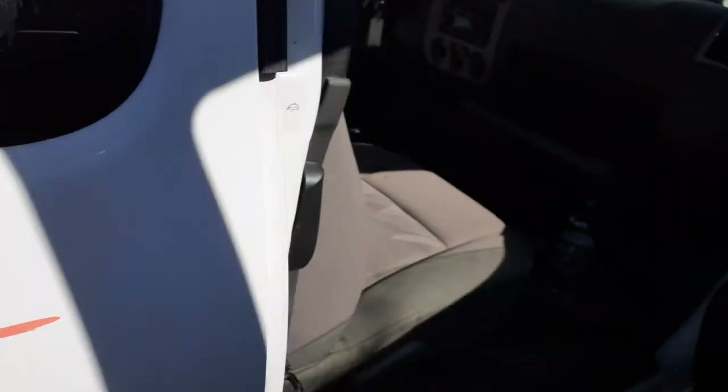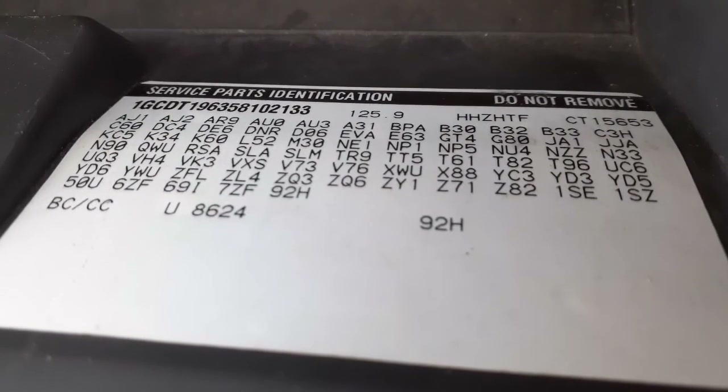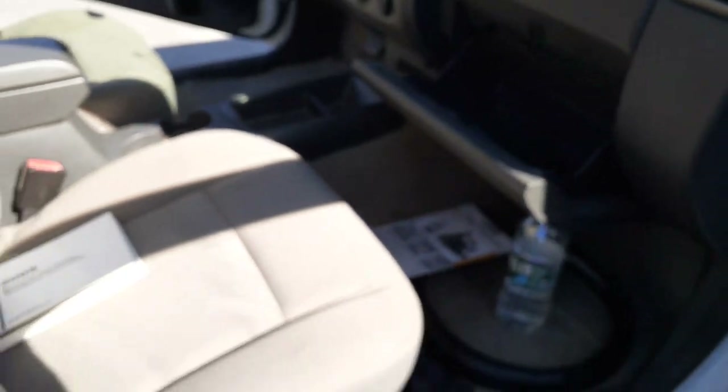Let me give you the inside manufacturing codes — there they are right there. Now you can see them better. Here's your console, plain Jane. Got the manuals — three little manuals. No case, but no problem.